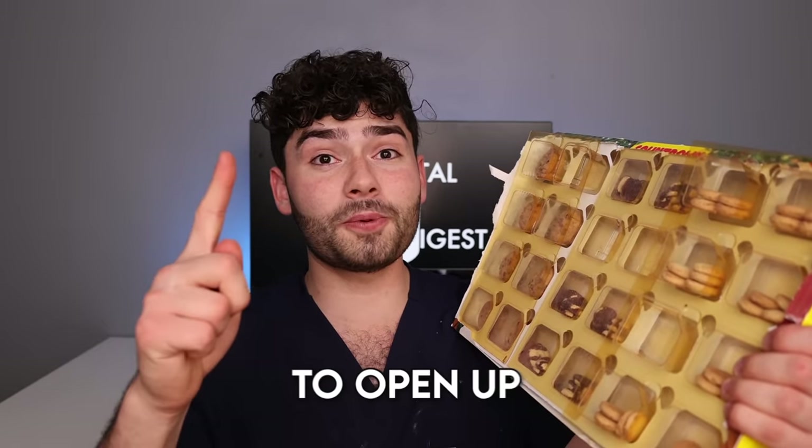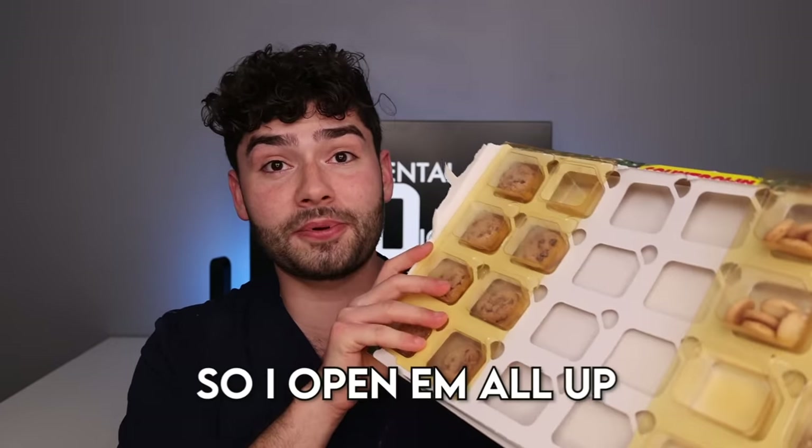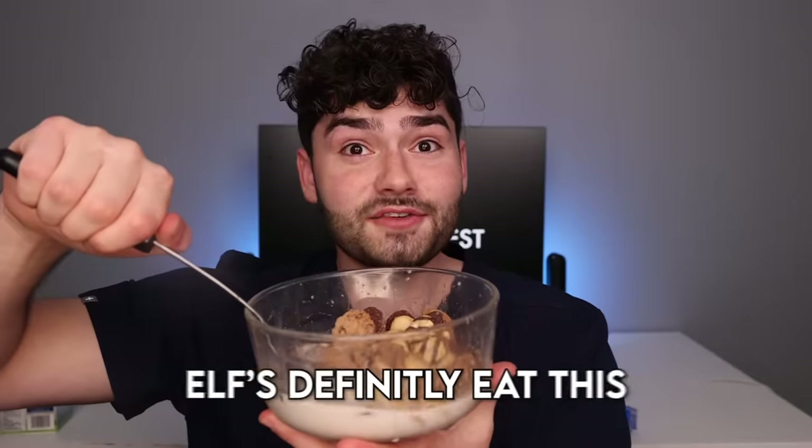I'm pretty sure you're only allowed to open up one today, but I'm impatient so I open them all up at once. Keebler elf cereal. This looks scrum-de-lay. I was definitely eating this for breakfast. Nom, nom, nom.